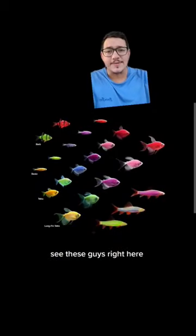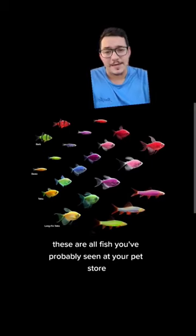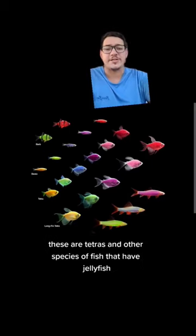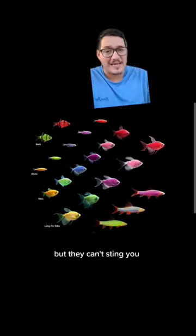They must not have seen Jurassic Park. See these guys right here? These are all fish you've probably seen at your pet store. These are tetras and other species of fish that have jellyfish DNA introduced into them to give them bioluminescence, but they can't sting you.